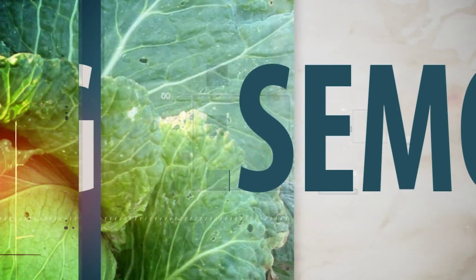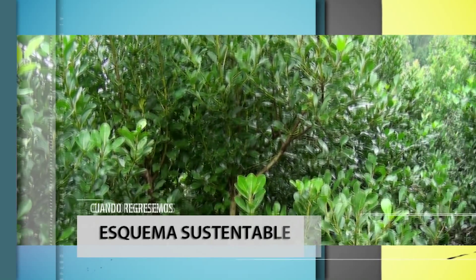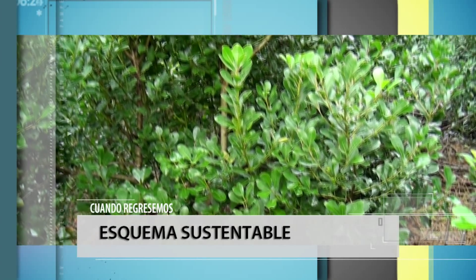Hacemos una nueva pausa en esta mañana y cuando regresemos: esquema sustentable. Buscan esquemas para lograr mayores rendimientos de yerba mate en el NEA.